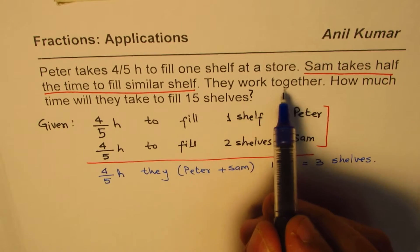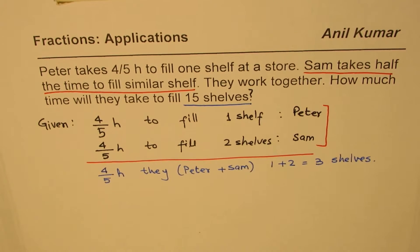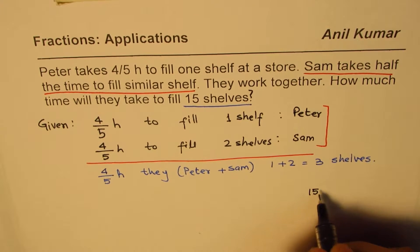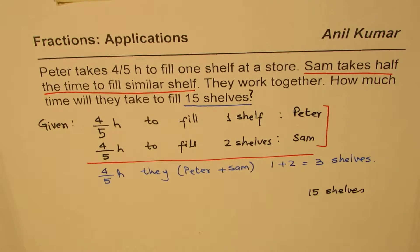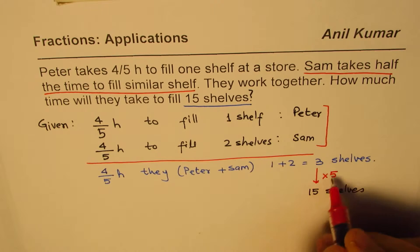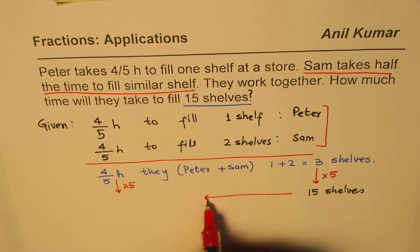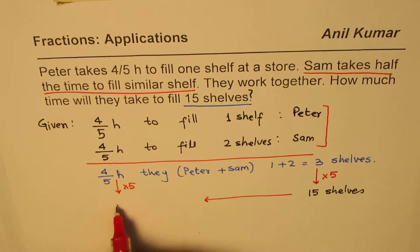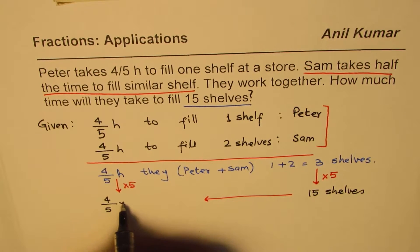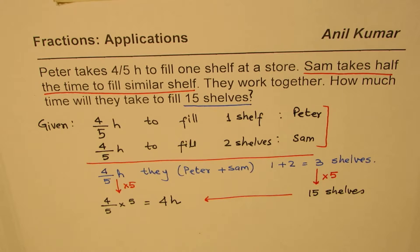Now let's look into the question. It says they work together — we have taken care of that. How much time will they take to fill 15 shelves? So, 3 shelves in 4 fifths of an hour, and 15 shelves in how much? From 3 to 15 you multiply by 5, so multiply the time by 5 as well: 4 over 5 times 5 equals 4 hours. In 4 hours, they will fill 15 shelves.